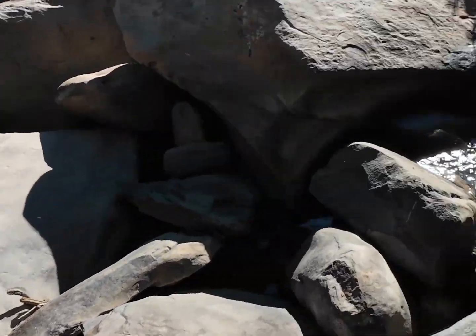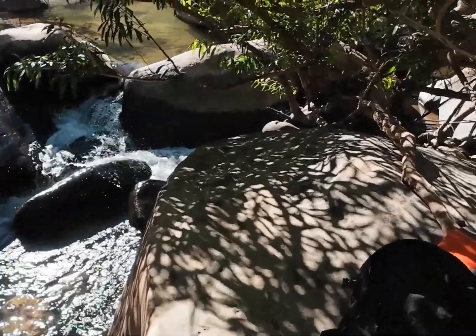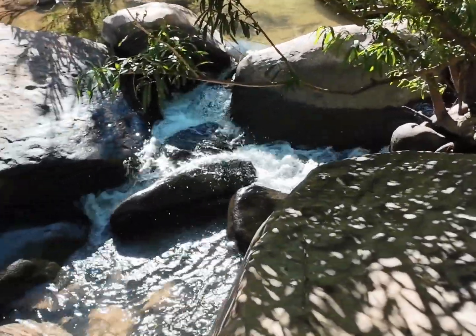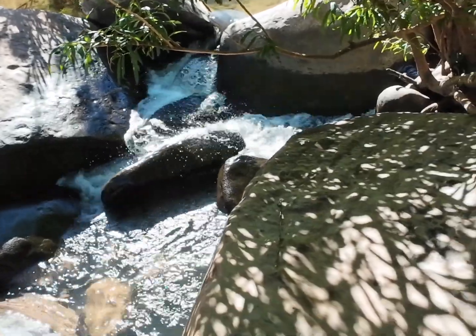Pretty sure it is Asian small-clawed otter. I mean, it is not impossible to have a common otter here as well. Let's see — over and out.